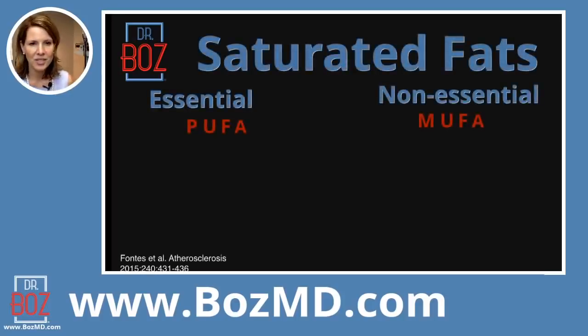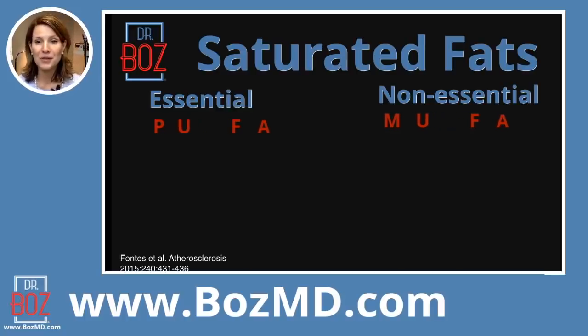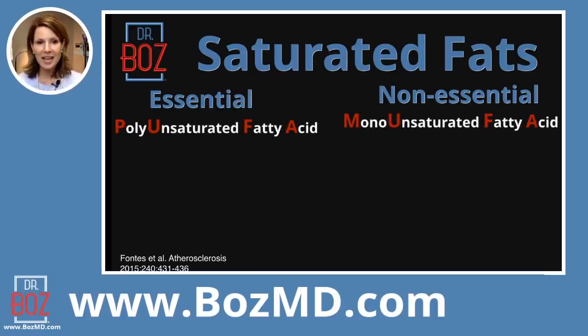When teaching students or patients about fats, the two things I like them to know are: there are some fats that your body will make. The monounsaturated fats — MUFAs — are the ones your body can make from other fats. They are not essential, meaning if you do not eat MUFAs, your body will make them and you'll be fine.